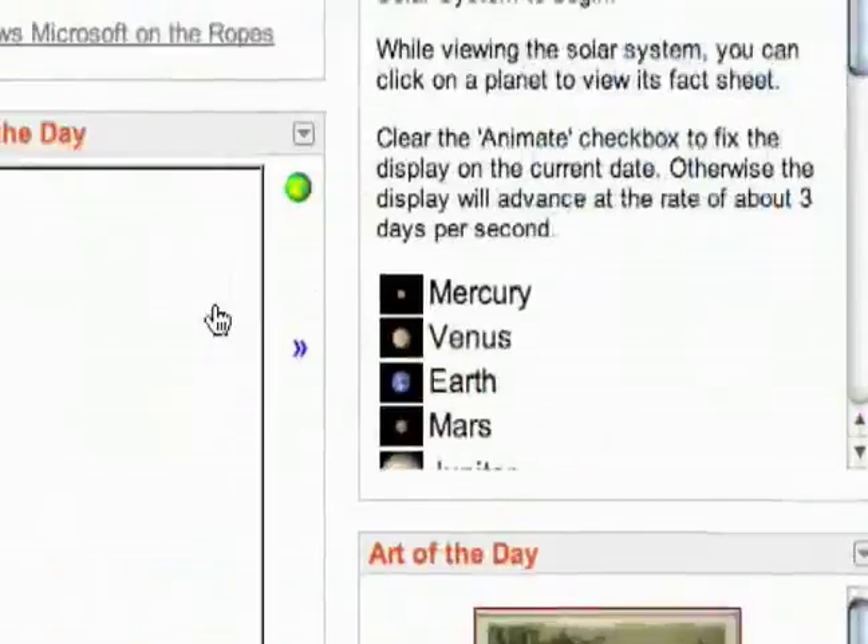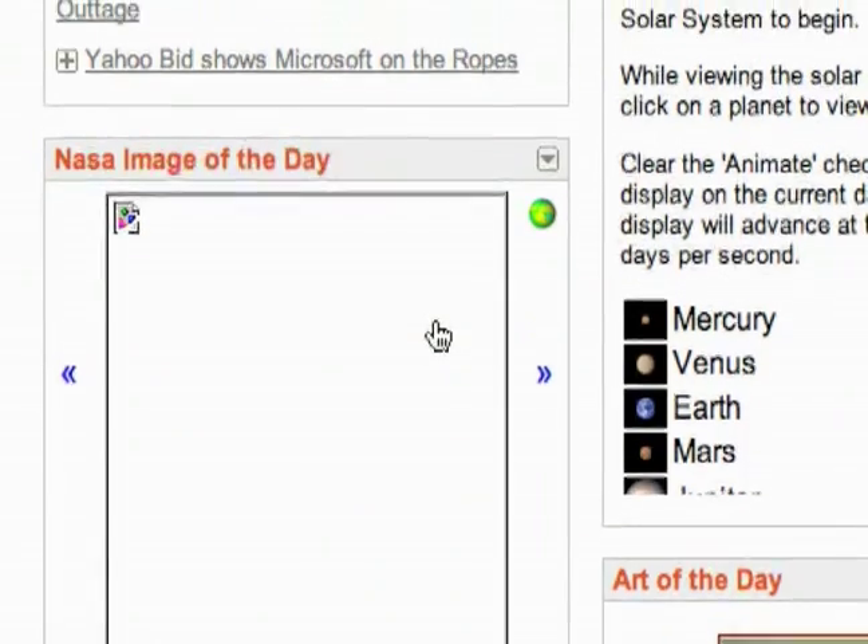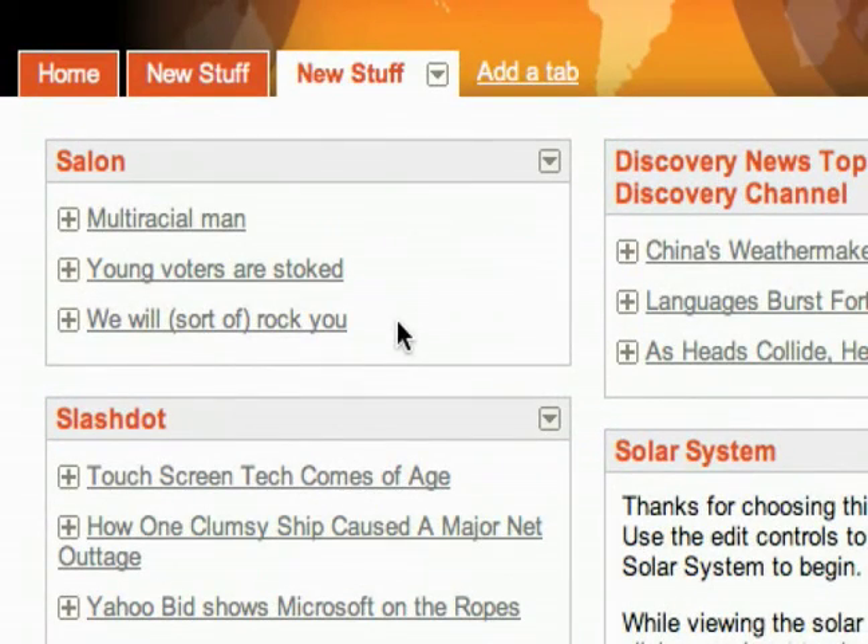NASA's Earth Observatory — it's the image of the day. It doesn't seem to be working unless we can get it to work. Nope. But those are the technology gadgets that you can add to your home page in iGoogle.